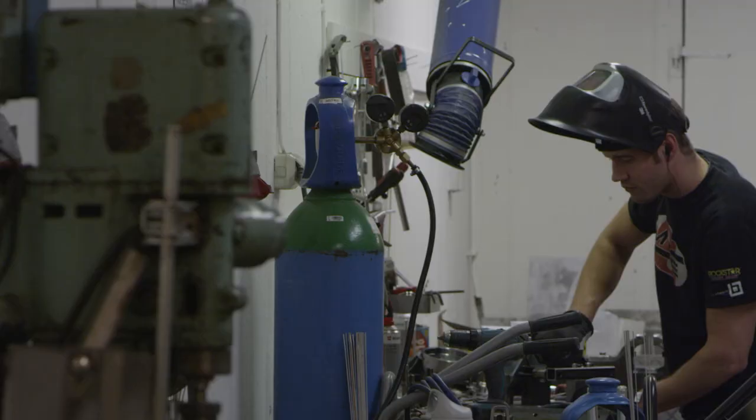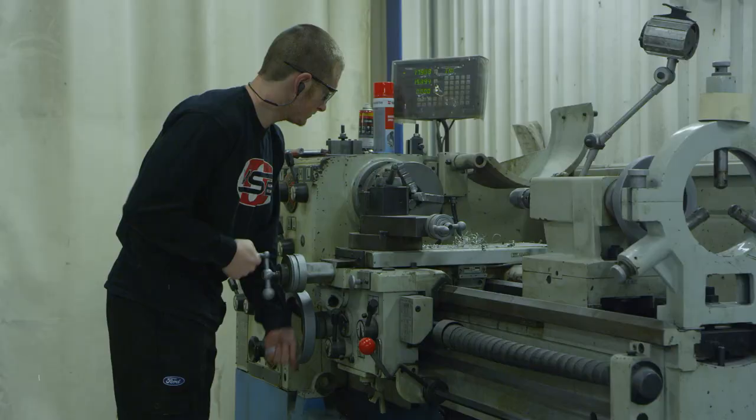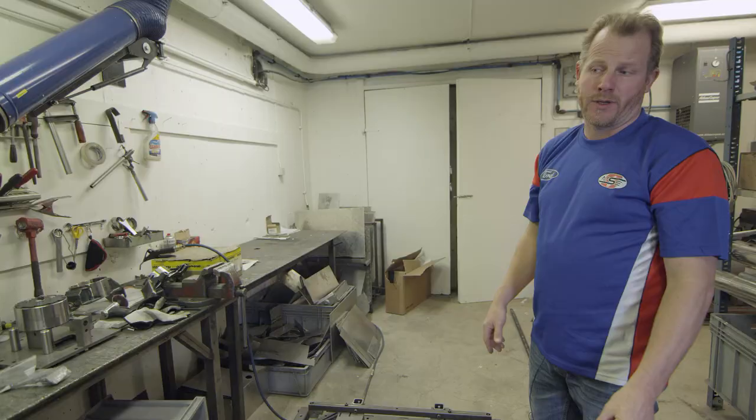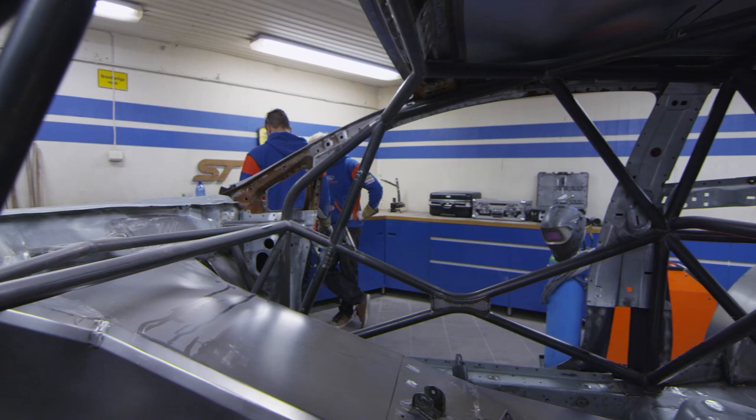Every workshop in the world, it doesn't matter how good it's looking and how clean the floors are, it needs to be a cave somewhere — and this is our cave. What I mean with a cave is where we build everything. Dakota here is doing a new hub. Every little piece on the car that looks ready when it's put on the car is handmade. And that's why a supercar is quite expensive — it's a lot of work to build a supercar.